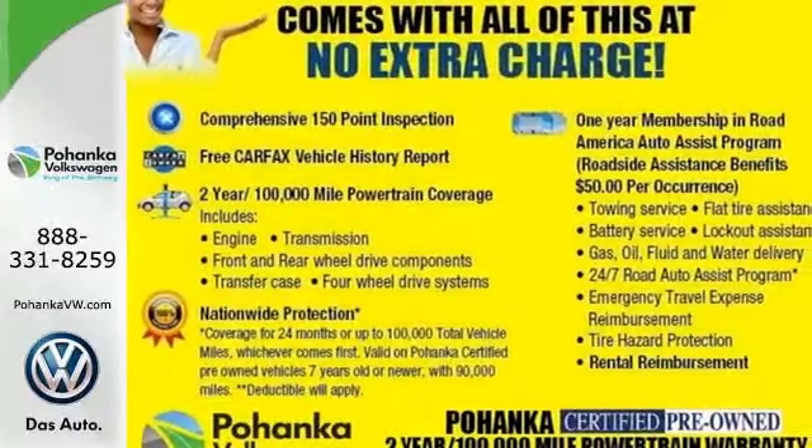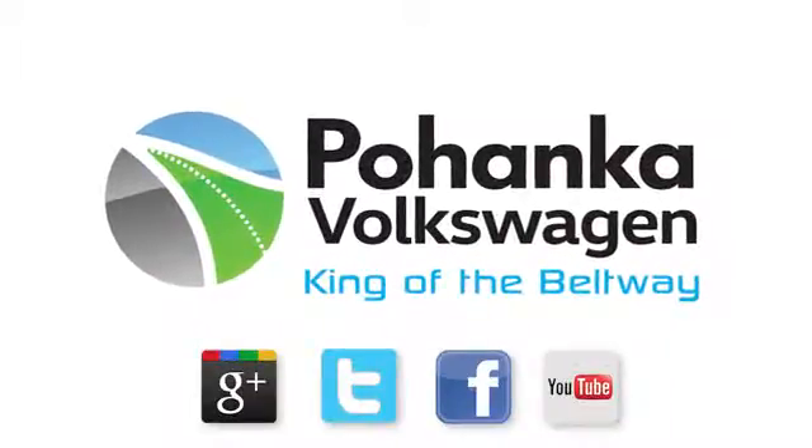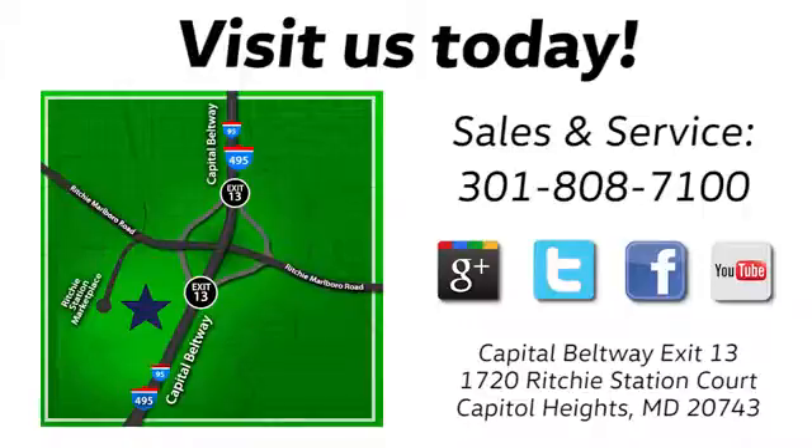Make this CLA Class yours today. Visit Bohanka Volkswagen today. Find us by the car tower, conveniently located on the Capitol Beltway at Exit 13, 1720 Ritchie Station Court in Capitol Heights, Maryland.